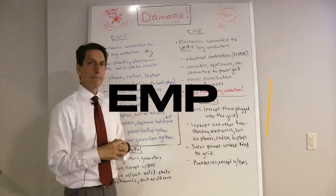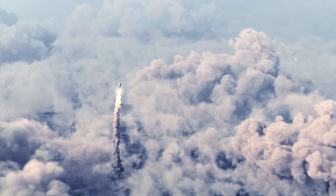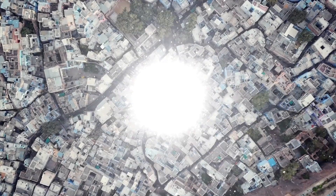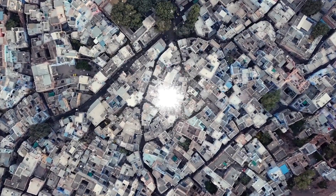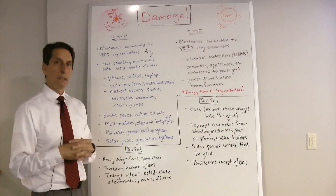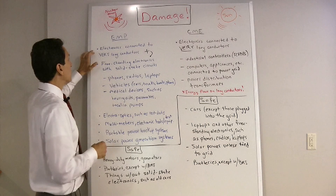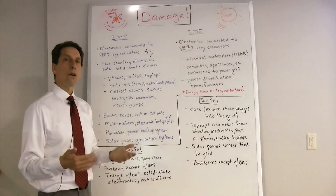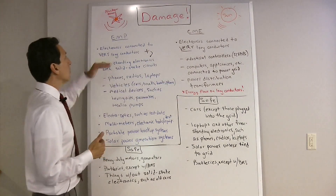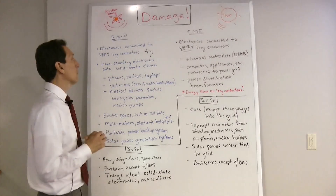For an EMP, we're talking about a high-altitude nuclear-generated EMP. A warhead is detonated hundreds of miles up in the atmosphere, causing a giant gamma burst that comes down, ionizes air molecules, and generates currents that affect electronics. It's similar to the CME in that there's a component that couples into very long conductors. So all those same things we discussed — SCADAs, power transformers, and so forth — would also be affected by an EMP.